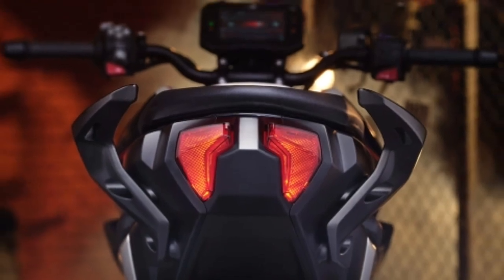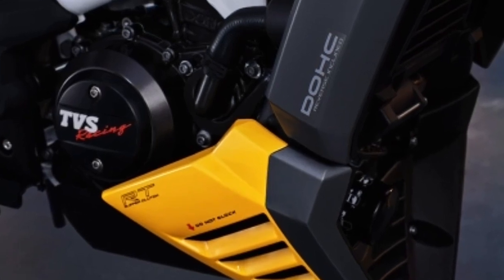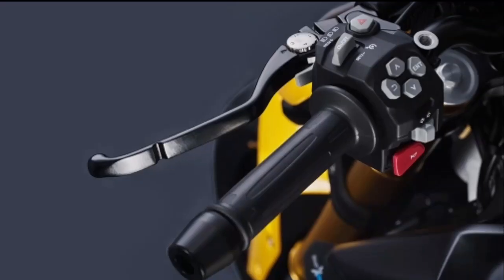Dynamic twin tail lamp. The twin strip tail lamps of the Apache RTR 310 have a free-flowing design that can't be missed.